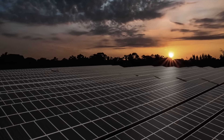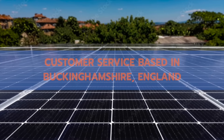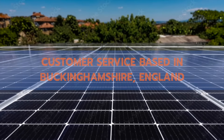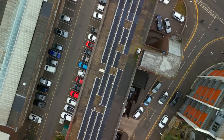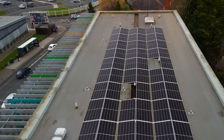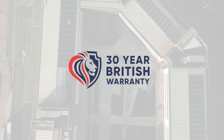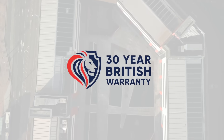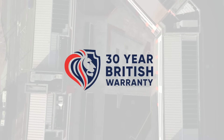Our factories can produce over 3 megawatts of solar panels per day, and customer service and support is based in Buckinghamshire, England. No project is too big for UK Sol and you will be surprised by how competitive our prices are. All UK Sol's solar modules come with a trustworthy 30-year British performance warranty.